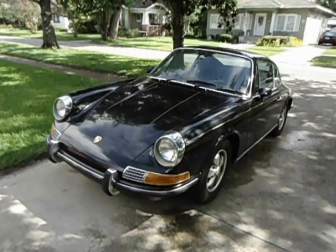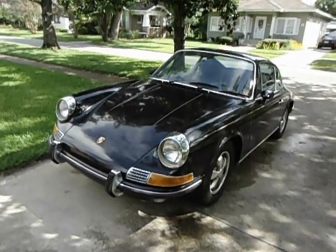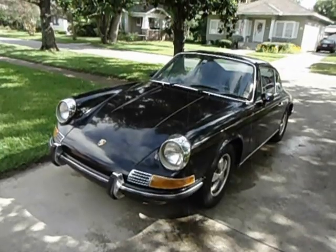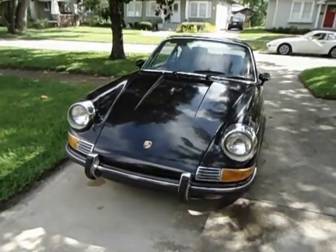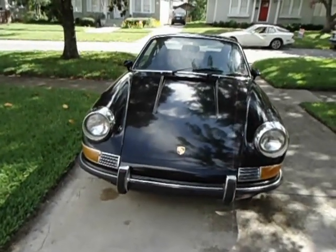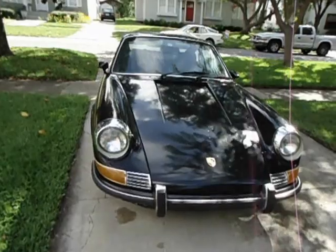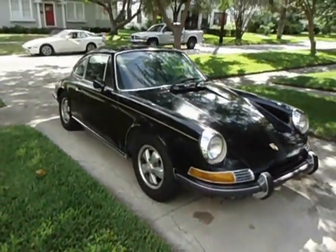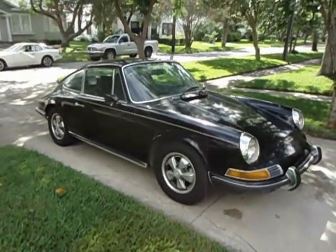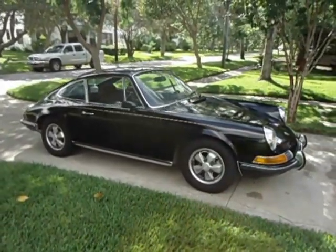Up for sale here is my 71 911T. I've owned it since about 94, 95. It was previously owned by a friend of mine who bought it from his father. They had it in their family from about 79. Previous to that it had had several owners. I believe it was originally a Chicago area car.